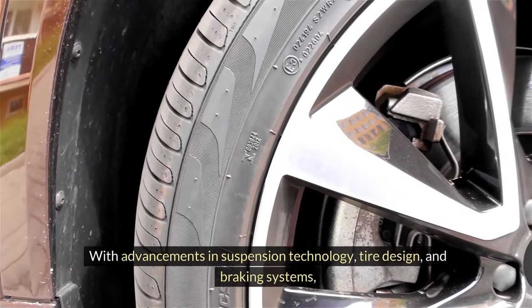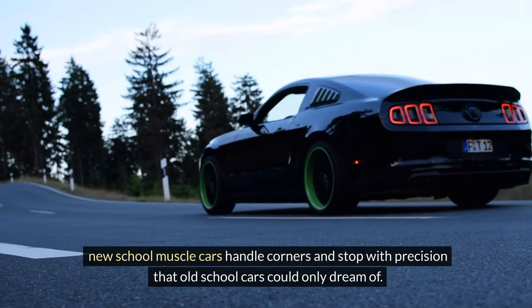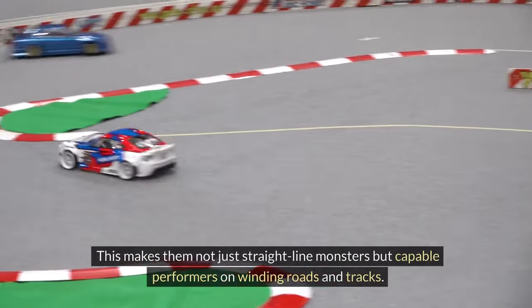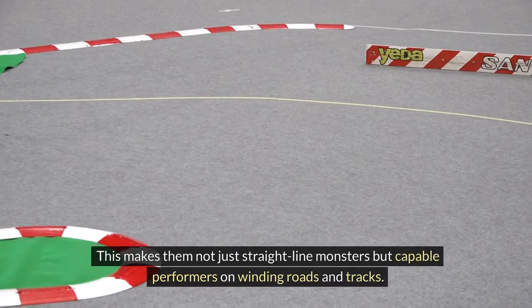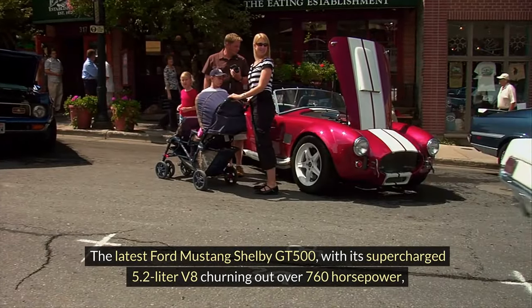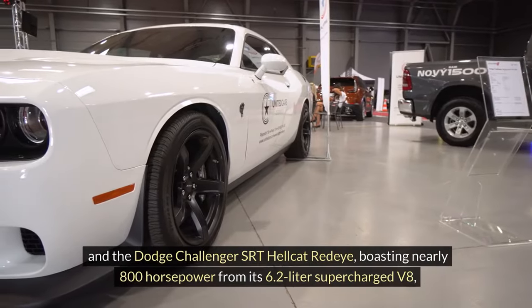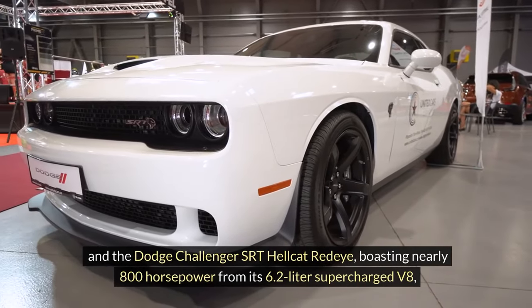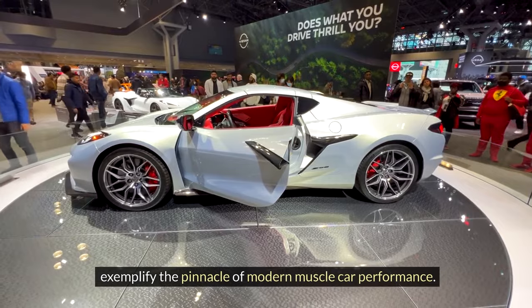With advancements in suspension technology, tire design, and braking systems, new-school muscle cars handle corners and stop with precision that old-school cars could only dream of, making them not just straight-line monsters but capable performers on winding roads and tracks. The latest Ford Mustang Shelby GT500, with its supercharged 5.2-liter V8 churning out over 760 horsepower, and the Dodge Challenger SRT Hellcat Redeye, boasting nearly 800 horsepower from its 6.2-liter supercharged V8, exemplify the pinnacle of modern muscle car performance.